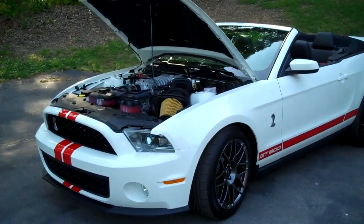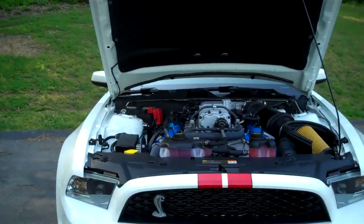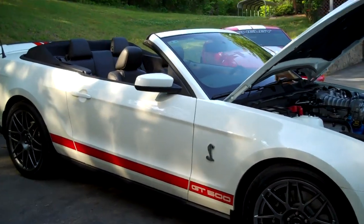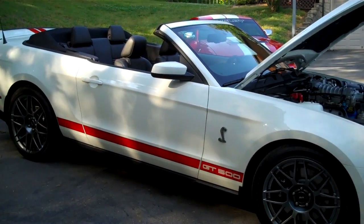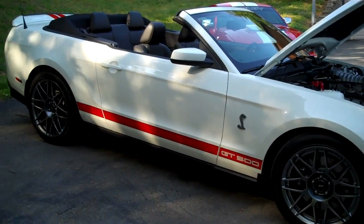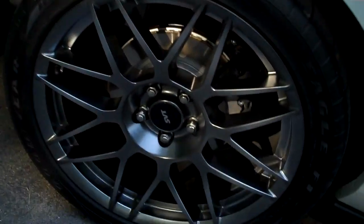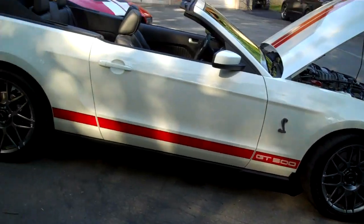2011 GT500 Shelby Mustang — I knew you all would like to see that, I know I like seeing it. I wish I had one. Maybe one day. I hope you all liked it. Now let me look at the back. See, that's something you'd never guess — they don't put the big brake kit on the back; it's not all the way around, it's just on the front. I mean, that's where you do most of your stopping, but still.